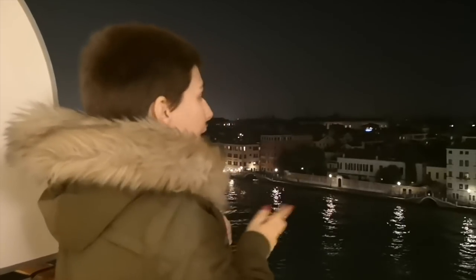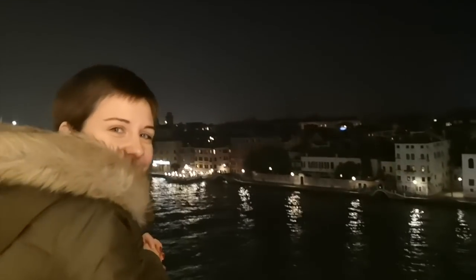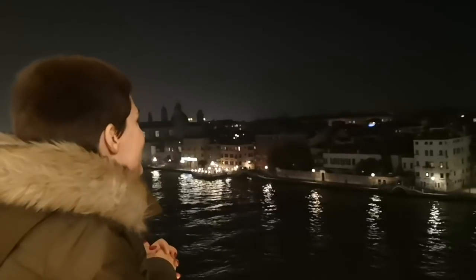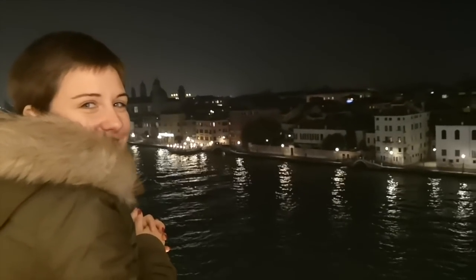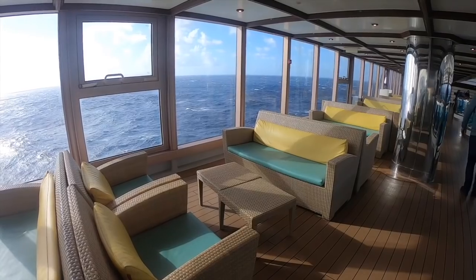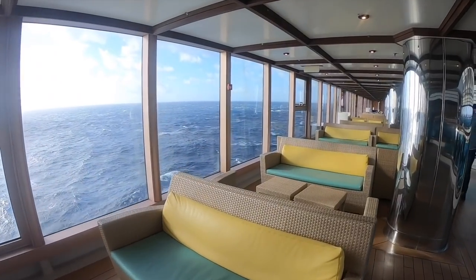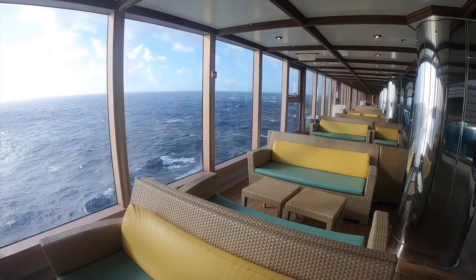I'm going to be bringing you another video comparing this cruise to the other cruises that I've been on. I've been on quite a lot of cruise lines but I've never been on a cruise quite like this. There are loads of things I wish I knew before this cruise and I want to share those with you on this channel and also on my website cruisingisntjustforoldpeople.co.uk. Please subscribe so that you don't miss that video — I've got loads to show you and tell you about Costa.